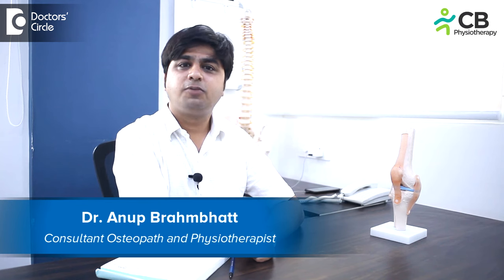I am Dr. Anup Brambad from CB Physiotherapy. I completed my graduation in 2008 from Oxford College of Physiotherapy. I have a specialization in Osteopathy, Modified Chiropractic, Dry Needling, and Kinesiology Taping. We practice in Bangalore — JP Nagar, Jayanagar, Sahajapura, Whitefield, and Kanakpura Road.